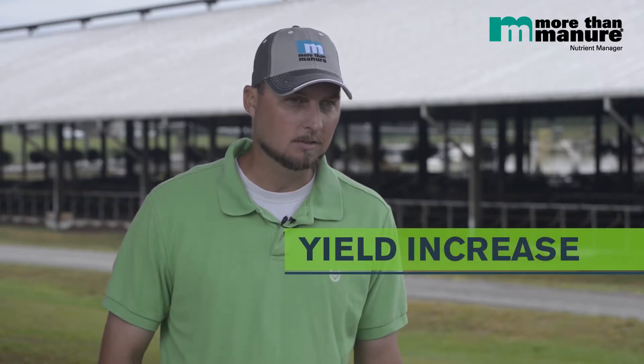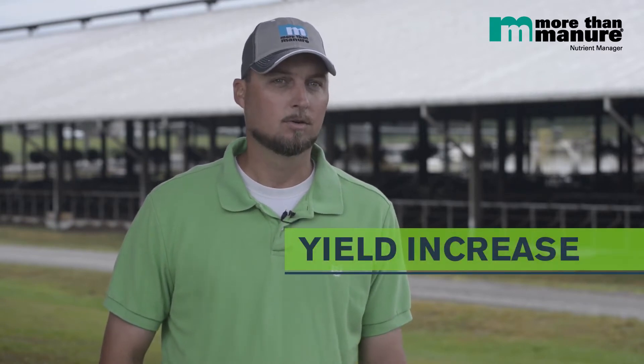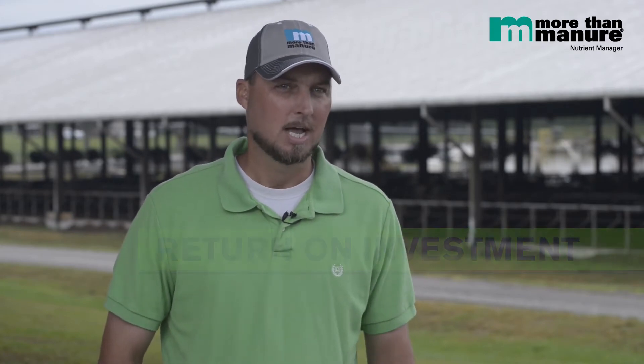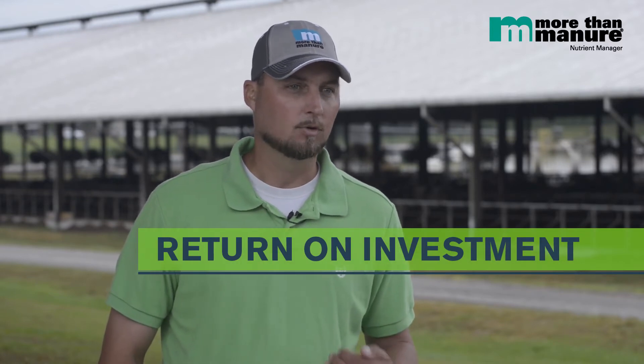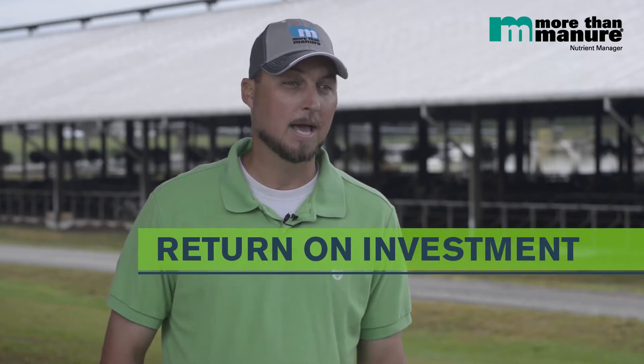I have a scale here that we run our tractors over and we weigh all of our wagons going into the bag. It's very important to get the most yield you can to minimize your costs to grow it, because you're going to have your costs no matter what. Using MTM and having that 7-10% increase has helped us on our cost of growing and managing our crops.